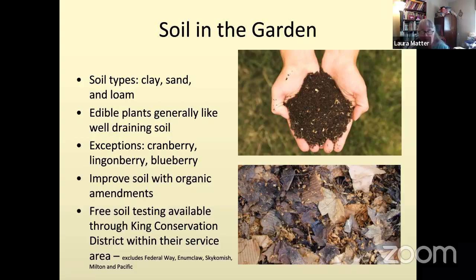There's a symbiotic relationship with all the live parts of the soil — we want to think of soil as a habitat that's alive and needs to be nourished. Free soil testing for nutrition quality is available through King Conservation District, with some exclusions including Federal Way, Enumclaw, Skycomish, Milton, and Pacific. If you live outside those areas, you can get testing for free, or through many other labs for a reasonable amount. Elizabeth has links to a soil resources document listing other labs.